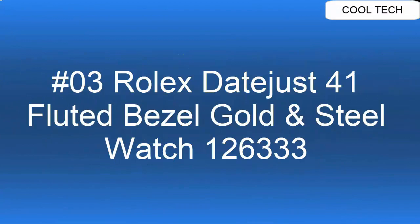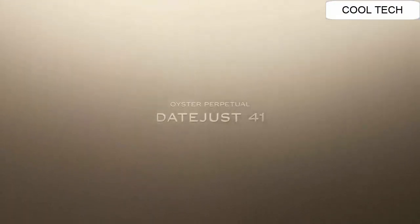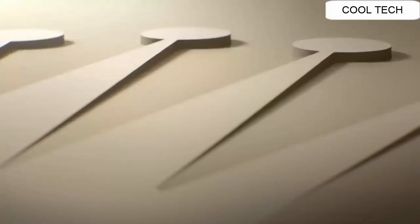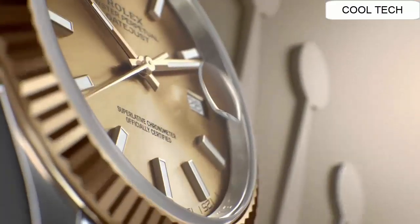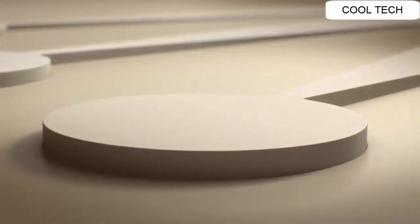Top 3: Polished solid 18K yellow gold floated bezel. 70-hour power reserve. Self-winding automatic movement watch. Water resistance depth is 100 meters.